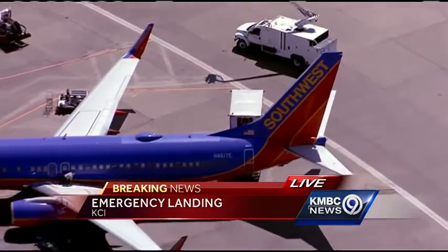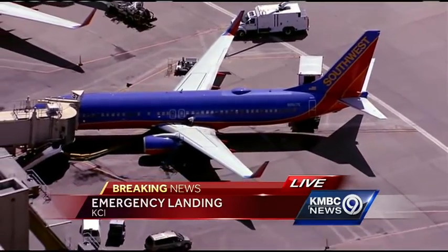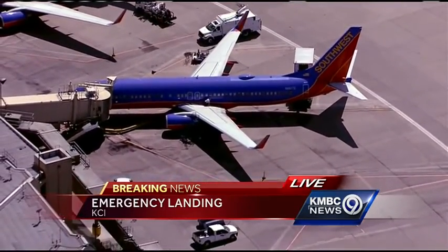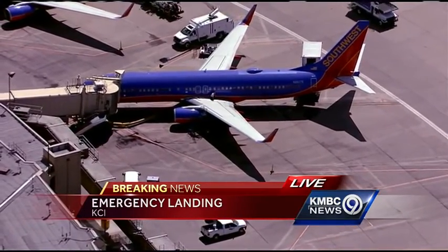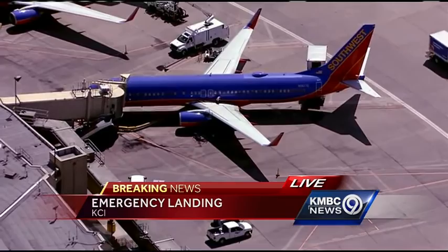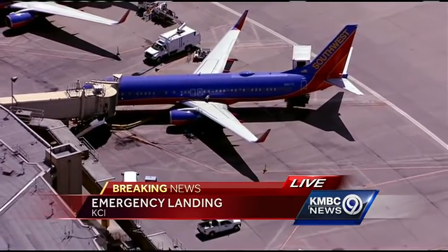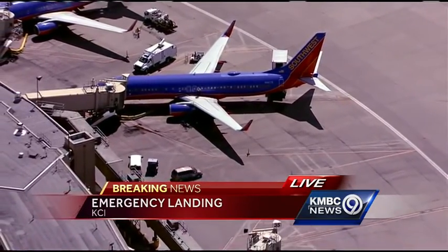Obviously they would not have intentionally flown into hail. Something showed on radar that it was okay to go where they went, or perhaps it was a rapidly developing storm, and by the time they got into it they didn't have any other choice but to ride it out. All sorts of scenarios could play out here. And that hail, of course, is much larger in the top portion of a thunderstorm than what we see on the ground.